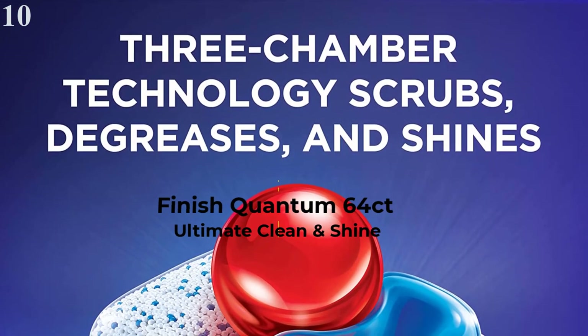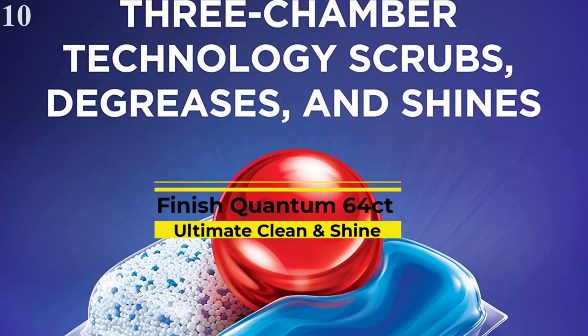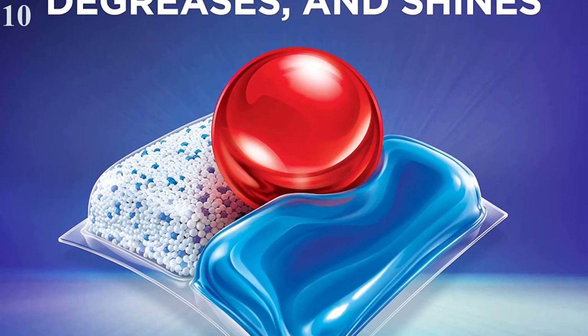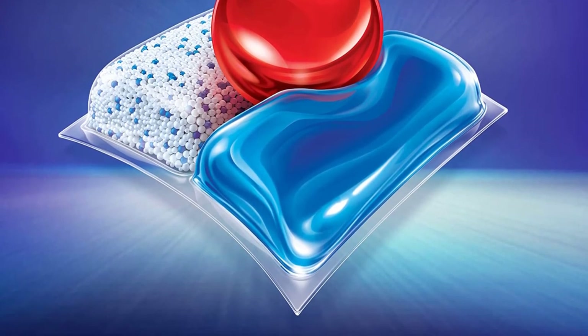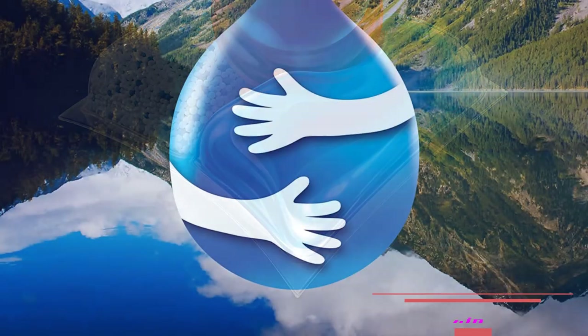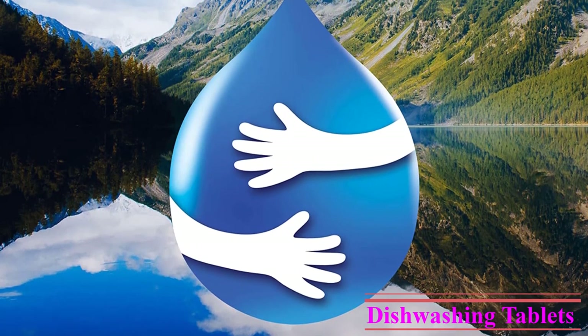Number 10 is Finish Quantum Powerball. You can get it at around $17. The Finish Quantum Powerball tabs promise big results. The dissolvable packs are easy to use and deliver a decent clean for dirty dishes. The powder and liquid combination formula comes with a traditional detergent, degreaser, and rinse aid. Like its other Finish siblings, these pods are also reasonably priced.